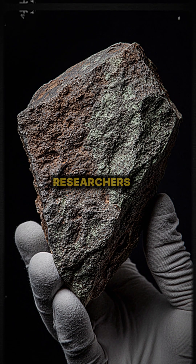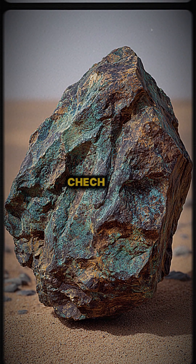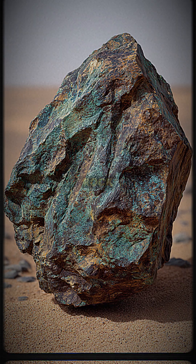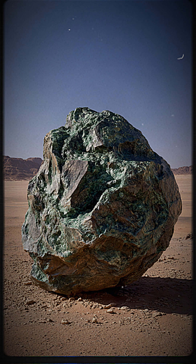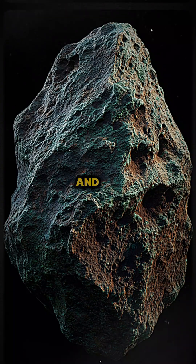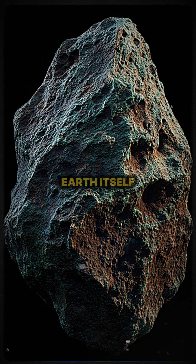In 2020, researchers in the Algerian Sahara found a greenish meteorite called Erg-Chesh-002. What looked like a regular space rock turned out to be monumental. Analysis revealed it's volcanic, originating from the crust of an ancient protoplanet. And it's incredibly old — over 4 billion years, older than Earth itself.